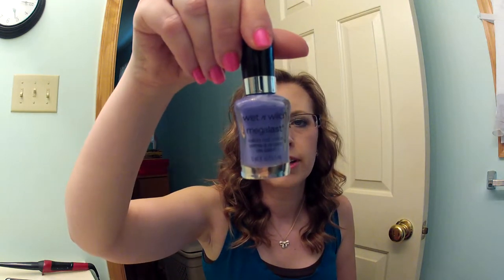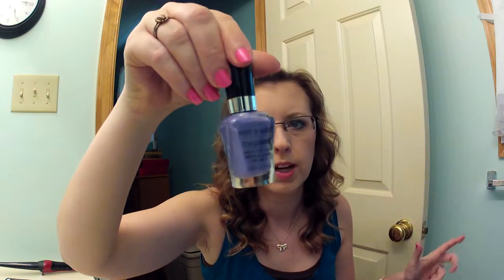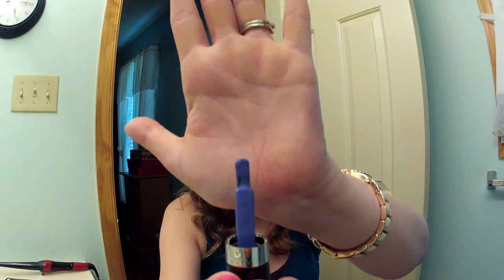Then I have some nail polish. This is the Wet n Wild On a Trip, number 213 C — it's just a medium purple color. If you've never noticed Wet n Wild nail polish before, it has a huge flat bristled brush, so it's really easy to apply. I like one to two little swipes, and it does the whole nail.